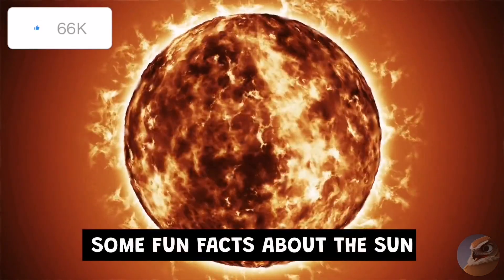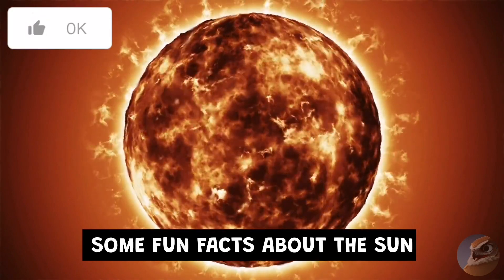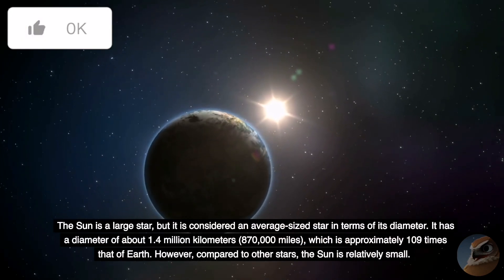Some fun facts about the Sun. The Sun is a large star, but it is considered an average-sized star in terms of its diameter.